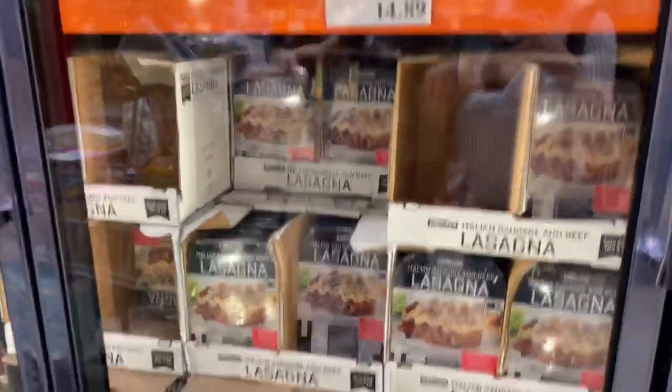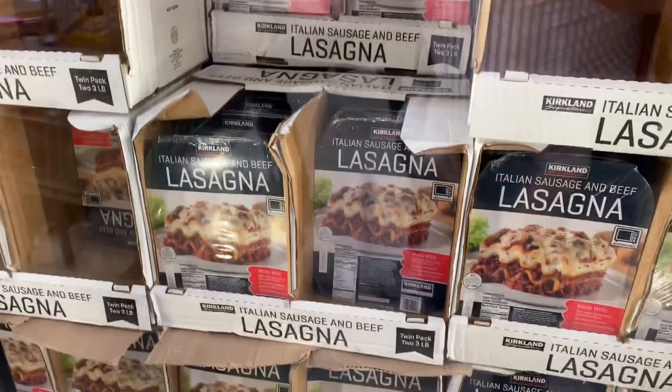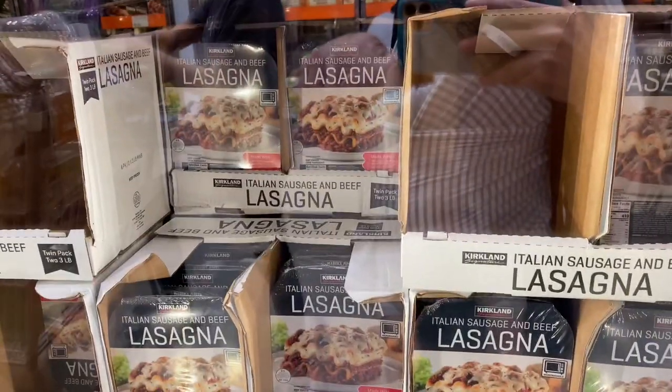Frozen lasagna — $15 and it's a two-pack, three pounds each. Our family usually goes through one of those for one night's dinner, so that'll last for two dinners, which is about $7.50 per dinner for a family of six or seven.